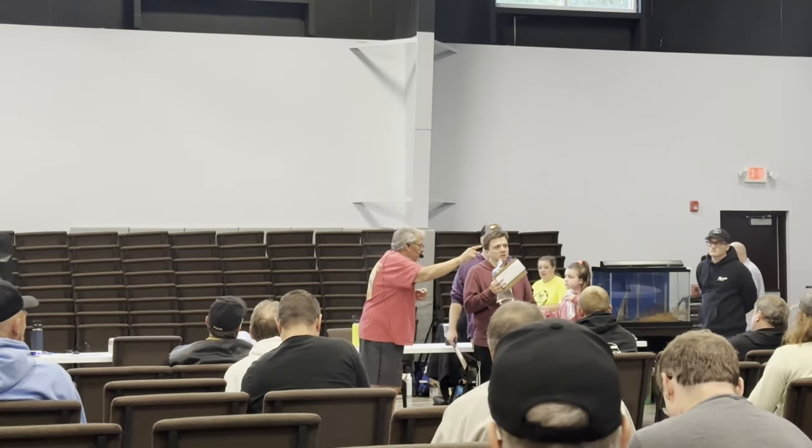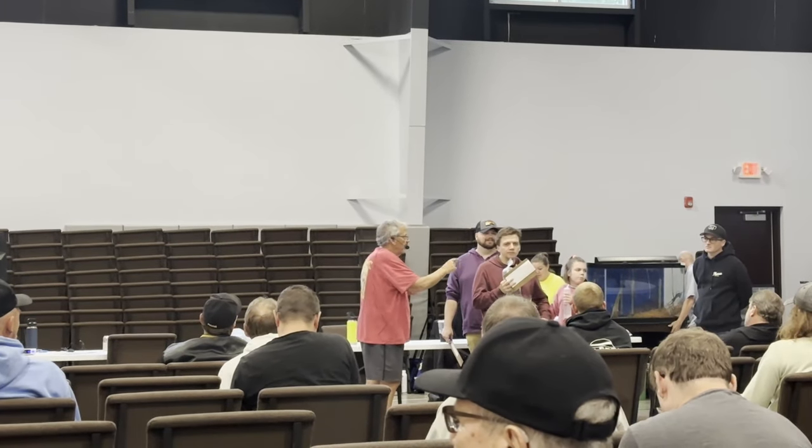Hello there, this is Mike with the Fish Tank Barn and I'd like to welcome you back to another video. With the completion of all the projects this summer I was left with some additional open tank space. I had some free time last weekend so I decided to make the trip to the Southwest Michigan Aquarium Society auction in Matawan, Michigan, which is near Kalamazoo, to see what I could find. And obviously if I went to a fish auction I didn't come home empty handed, so let's go ahead and see what I found.